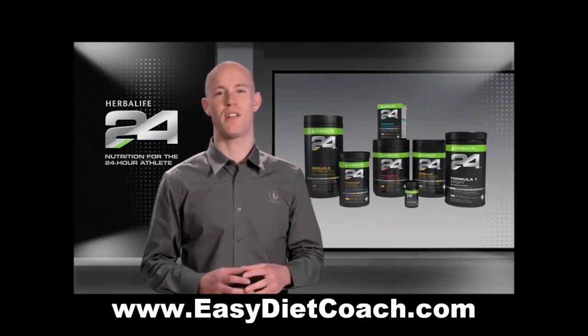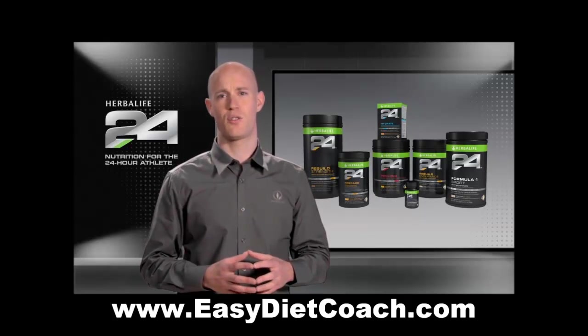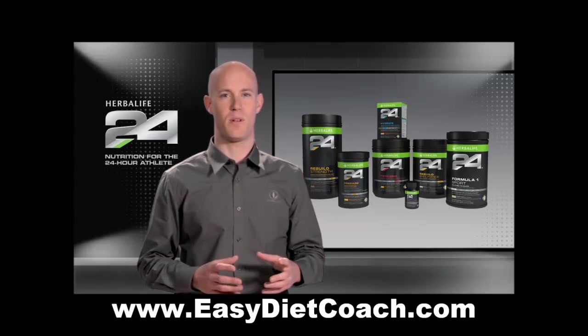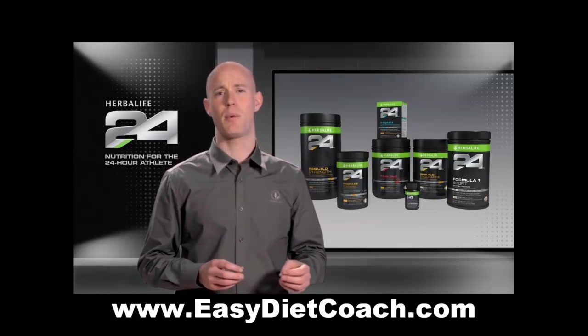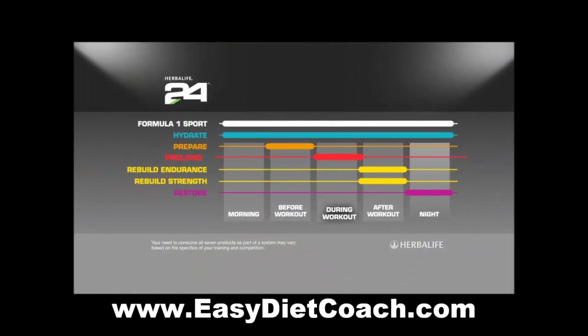Herbalife24 is a comprehensive performance nutrition program designed to meet the needs of athletes 24 hours a day. The cornerstone to any athlete's performance is what he or she consumes during training and competition, where they burn a massive amount of calories. To keep up with these demands, athletes require a supplement that can keep them sustained during an entire race, game, or training session.